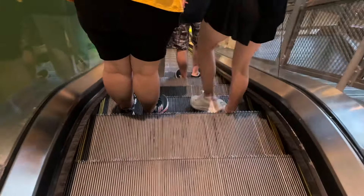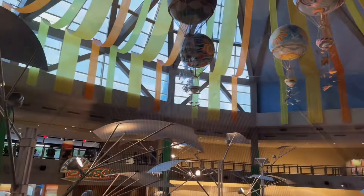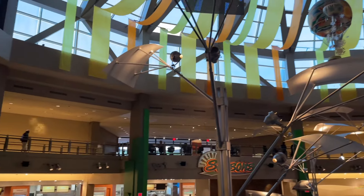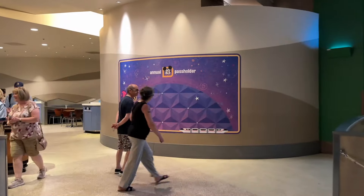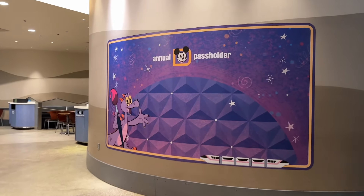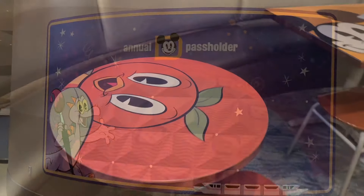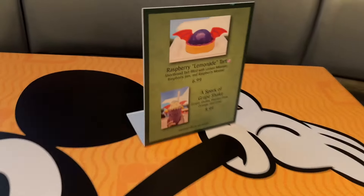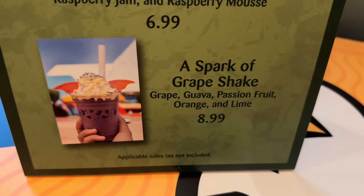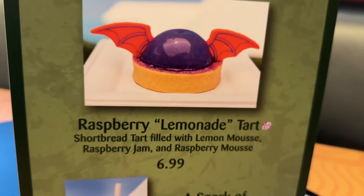So the pass holder lounge is inside the Land Pavilion. You're going to go into the Land Pavilion and head downstairs. Here we are — oh my god, I love this wall! There are also some snacks: a Spark of Imagination grape shake and the raspberry lemonade tart, all available here at the Land.